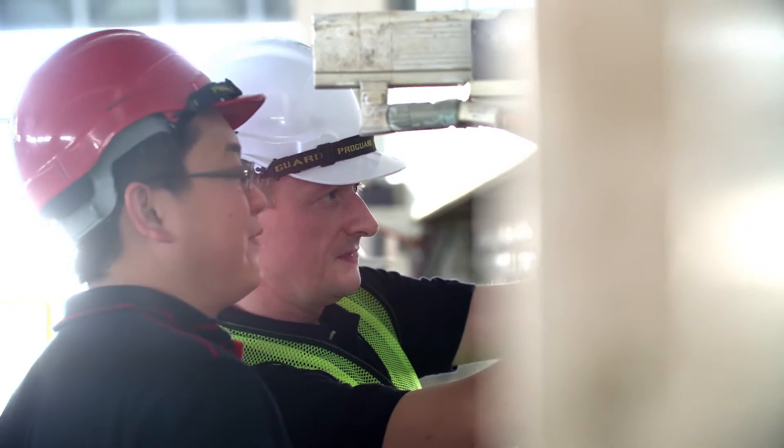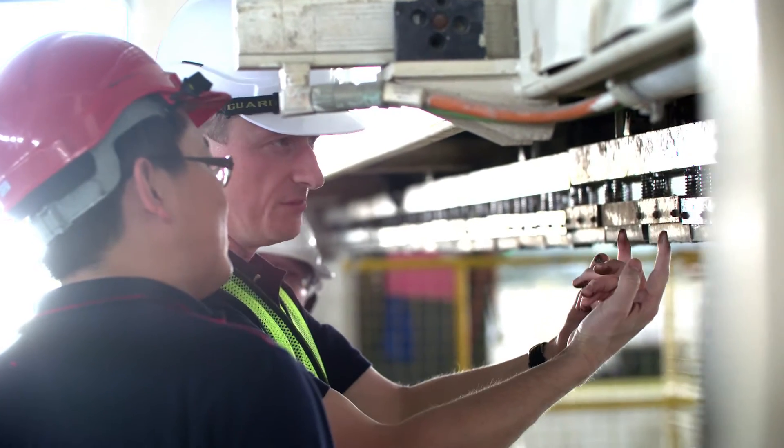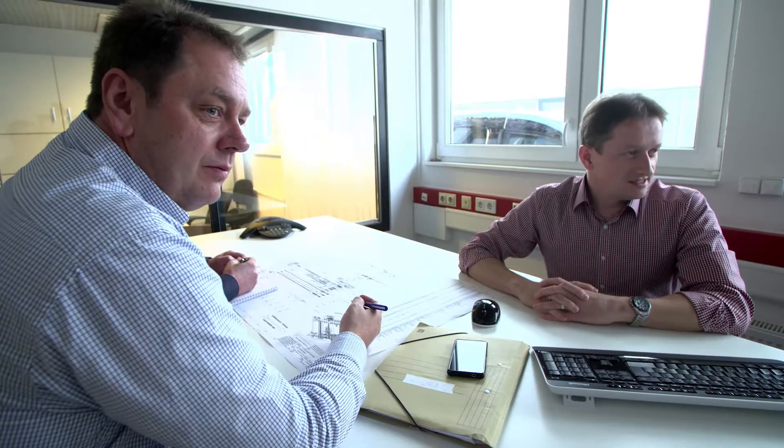The customer always has a single contact person — that could be me, for example, or one of my colleagues. It's very personal. You know the face, you have their telephone number, their email address. You can always reach them. Once you start a project, you never stop. I still look after the plant for my very first project. You're married to that project for life.